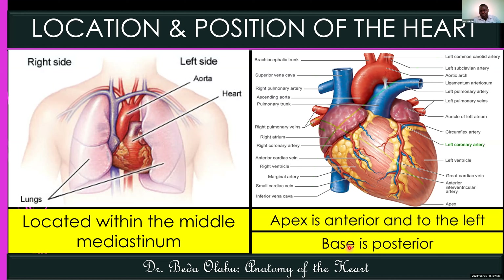Other than the apex and the base, the heart also has borders. There's the right heart border and the left heart border. The left heart border is formed predominantly by the left ventricle and slightly by the left auricle. In this practical session, we are going to understand the difference between an atrium and an auricle, so that you don't just use them interchangeably. The left heart border is formed by the left auricle and the left ventricle predominantly.